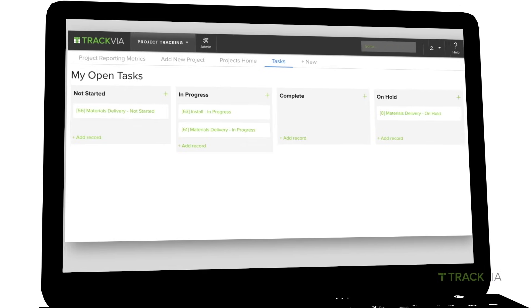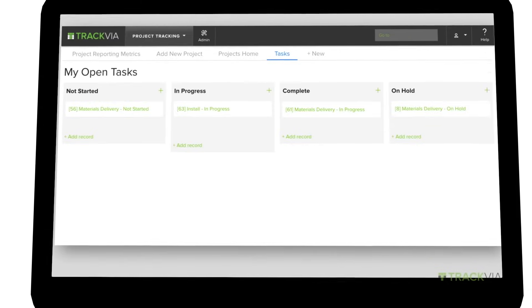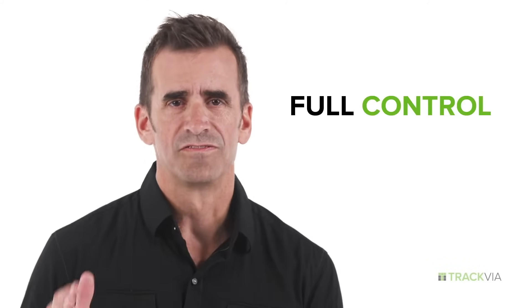Trackvia also streamlines your work. When one step in a process is complete, instantly notify others or initiate the next step. Full control, full visibility.